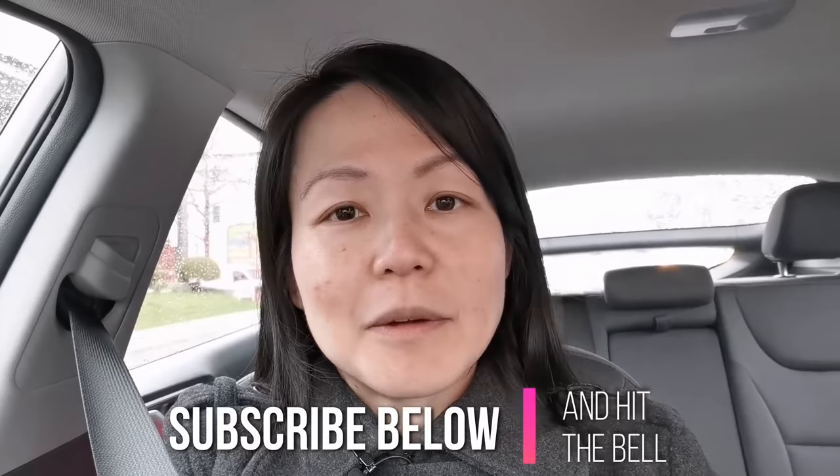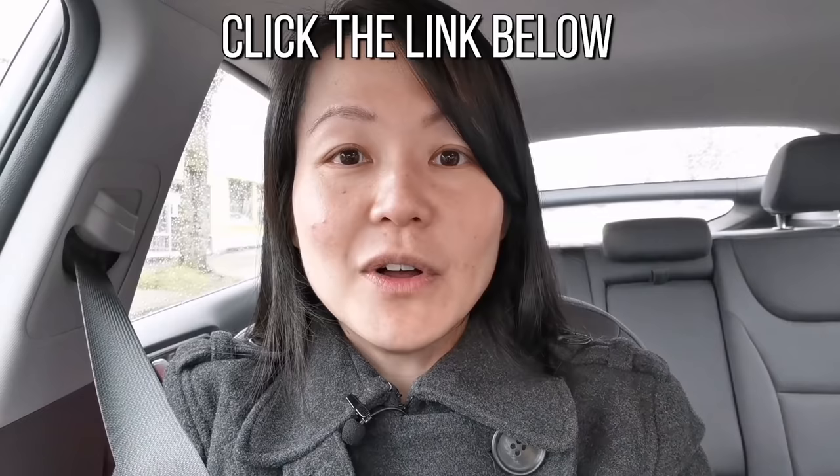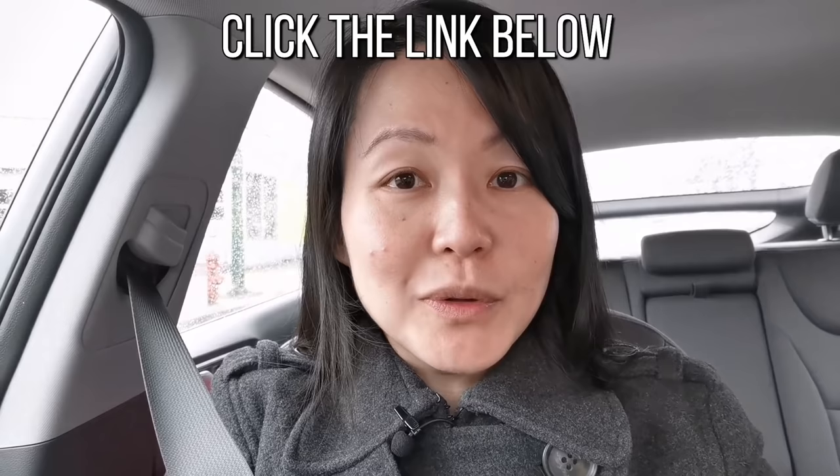If you're resonating with what I'm saying, I'd like you to subscribe to my channel because every single week I drop advice and tips covering all areas of communication and articulation. And if you want coaching to take you to the next level of communication so that every word you say lands with your audience, I invite you to click on the link below to apply to work with me as your coach and mentor.